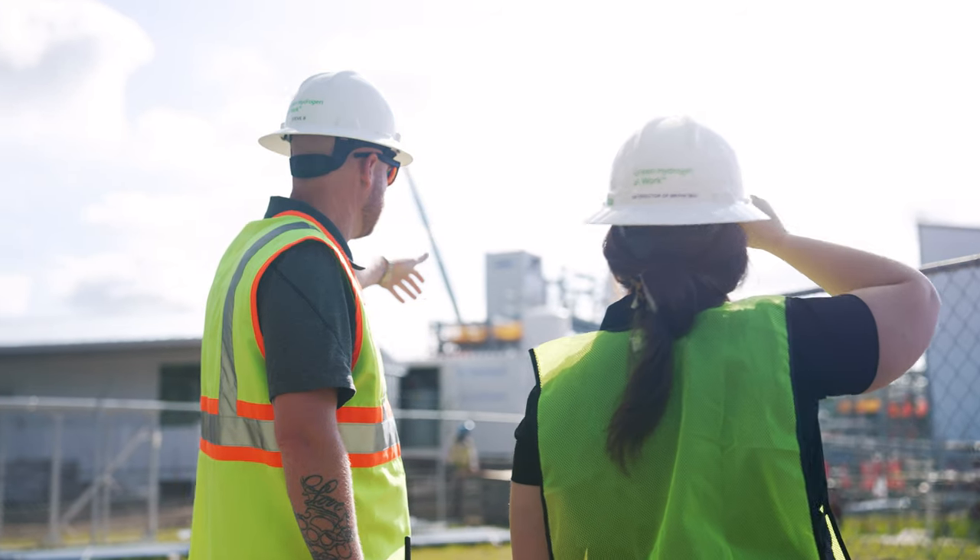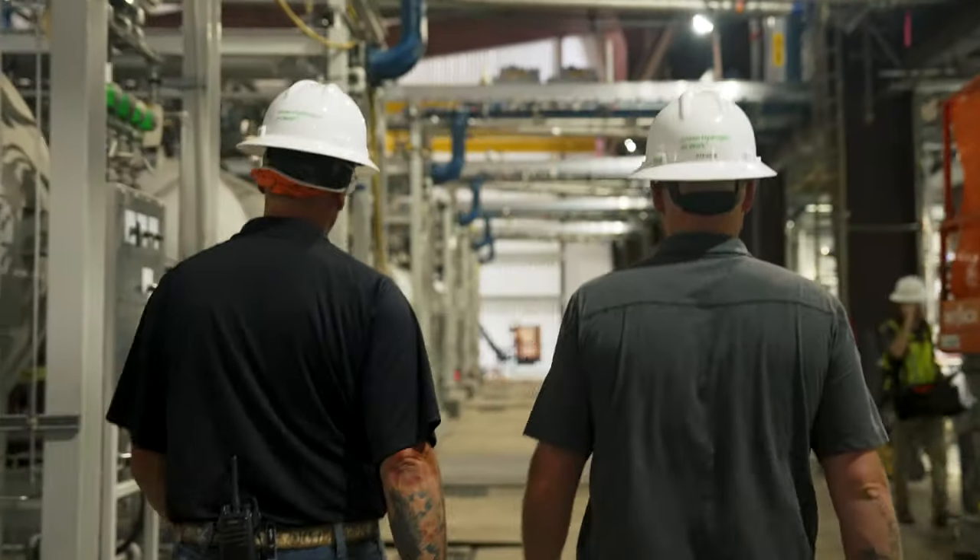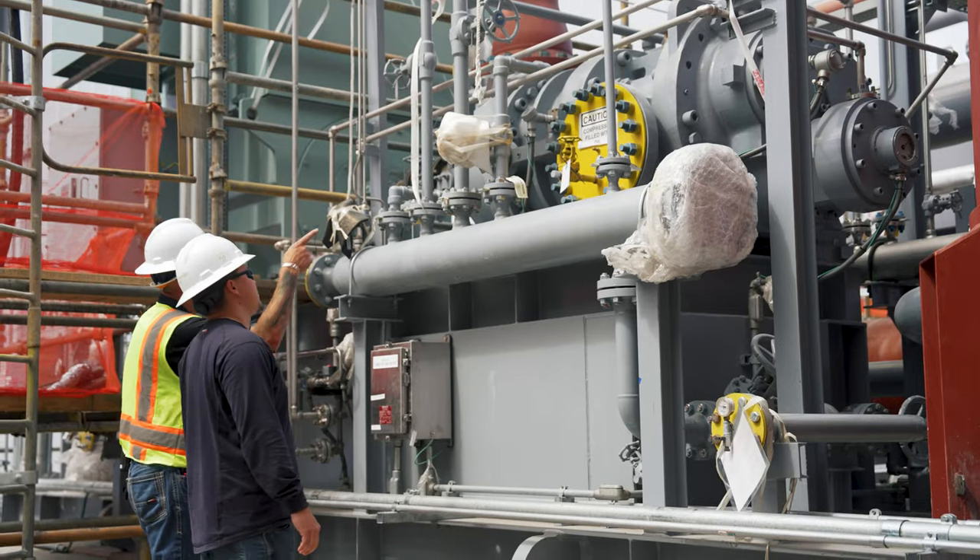I hope you've enjoyed today's tour of the 15-ton-a-day plant here in Georgia. Plug Power will be at 500 tons a day of production by the end of 2025, starting with the first 15 tons a day in Q2 of 2023 right here in Georgia.